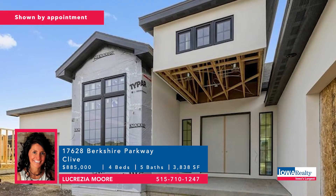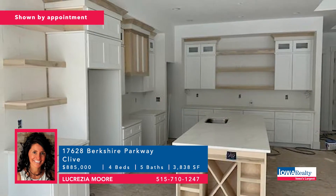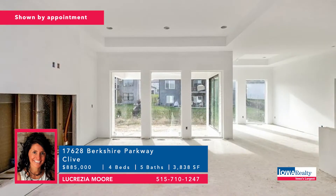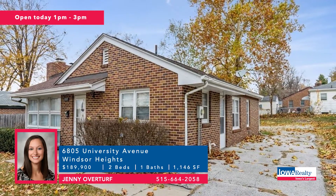This is Shadow Creek in Clive, and Lucrezia Moore would love to show you this home. Four bedrooms and five baths, floor-to-ceiling windows, indoor-outdoor entertainment area, amazing garage arrangement with a wet bar, three-stall garage 29 feet deep, plenty of storage, covered deck. Price: $885,000.